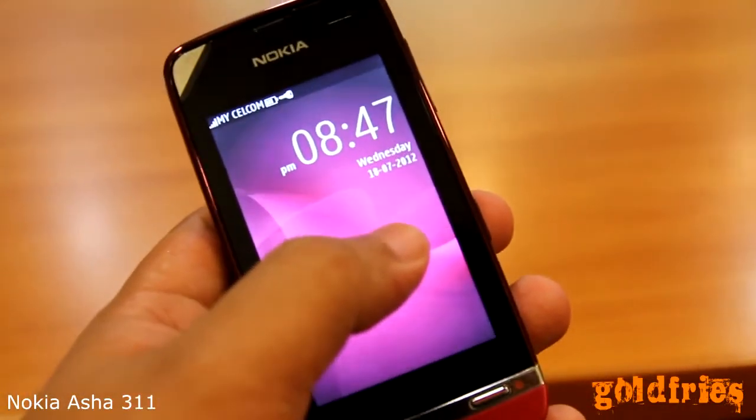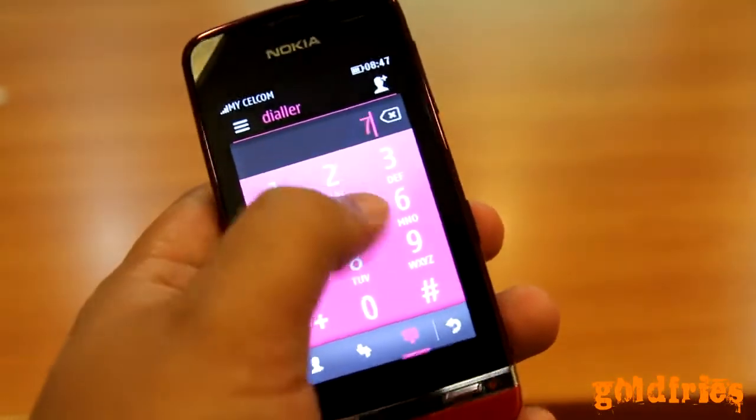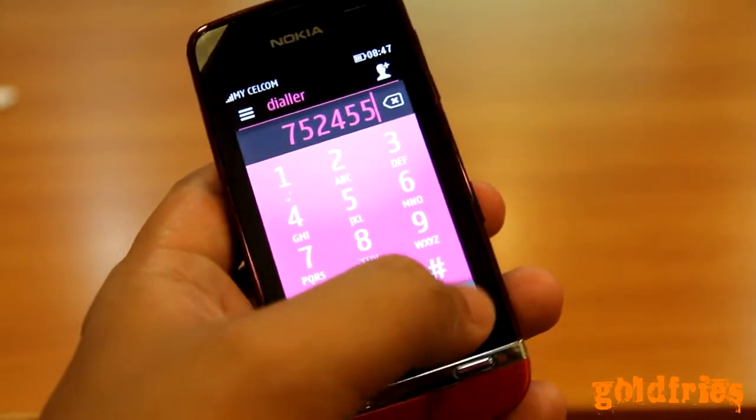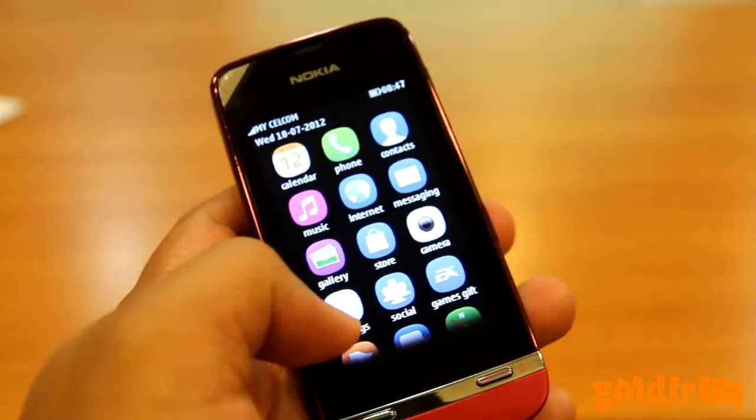It doesn't support landscape, right? Only portrait? When you are viewing the gallery or pictures, yes, it supports both landscape and portrait. But when you are at the main menu, it only supports portrait.